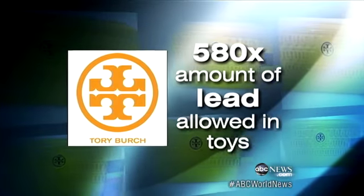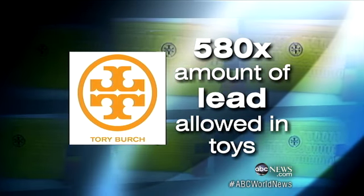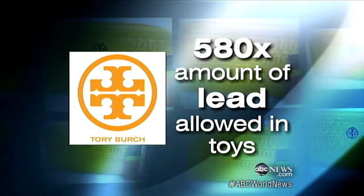The lab results showed the Tory Burch purse contained roughly 580 times the amount of lead that's allowed in children's toys, although of course toys are handled differently. This is one of the highest levels of lead we've ever found in a consumer product.